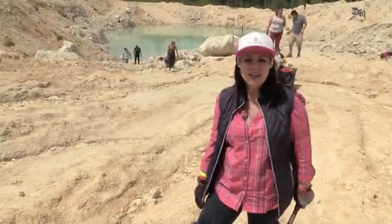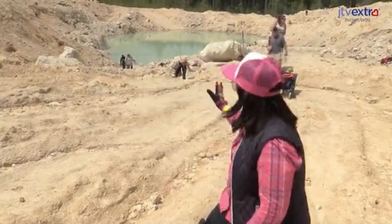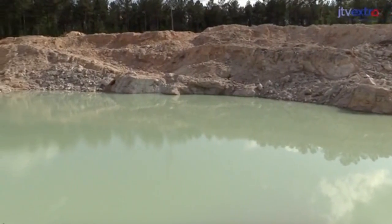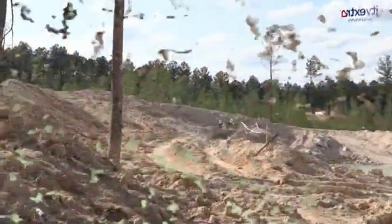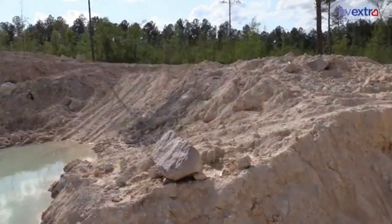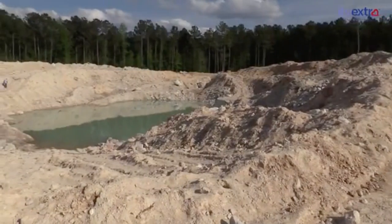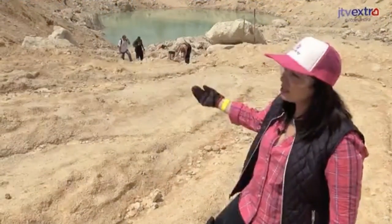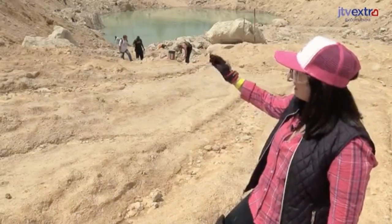I'm here with a couple members of the Gem Squad and we're going to have a chance to dig around. What you're seeing behind me is actually the pit. What looks like a lake — that's actually where they do most of the mining. That is the open pit mine. All these hills you're seeing around it, the built-up almost cliffs, are actually the material they've pulled out of that pit. These are the mine tailings, and that's a great place to look through and see if we can find any amethyst amidst all this rubble.